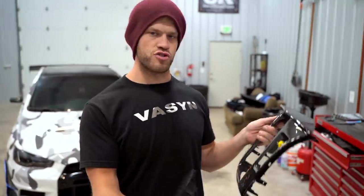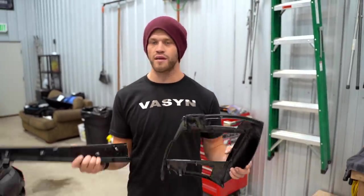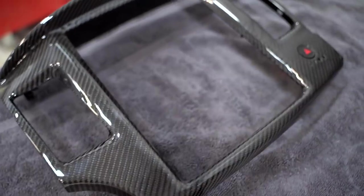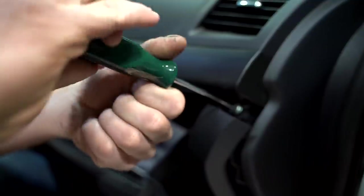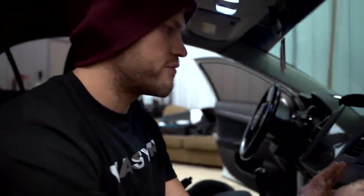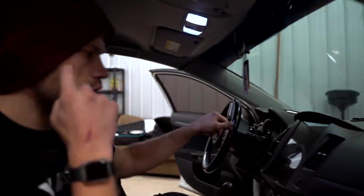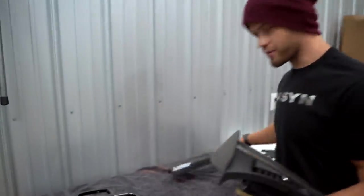I showed you guys a sneak peek of these parts in yesterday's video — this is a full carbon trim set for the radio on the Evo 10. We have that 12-inch Tesla-style radio in the car right now, and the company sent these over. We're going to get these installed right now — they should look pretty nice. Right now it's just all flat black, which looks good, but we all know carbon fiber looks better. We have a carbon steering wheel cover too but it's not on — we should put it on.